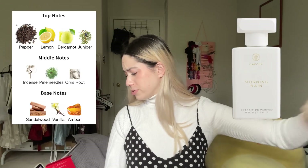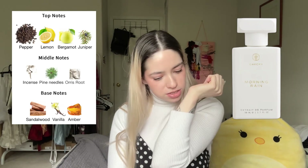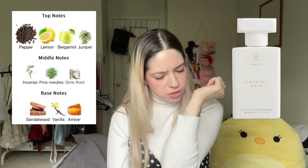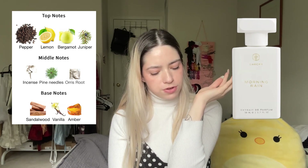Morning Rain on skin — pine needles, incense, pepper, juniper, all of those I cannot stand, though there is lemon which I do like. It's not revolting — it doesn't make me want to throw up — it just smells like a forest, and I know some people want to smell like that but I don't. I do get the lemon and bergamot though, which helps. I don't really smell pine needles actually, and the incense is pretty faint. I get a little pepper, a tiny bit of vanilla and amber, and some sandalwood in the base. It's fading pretty fast though.